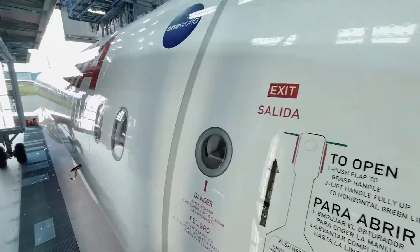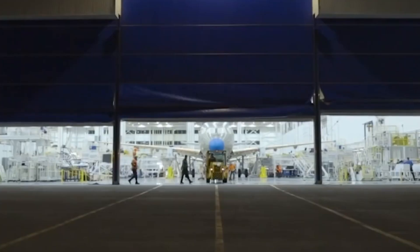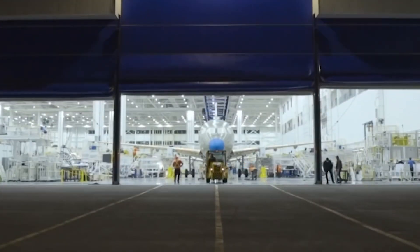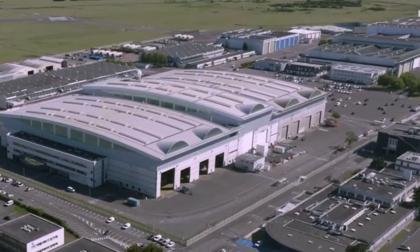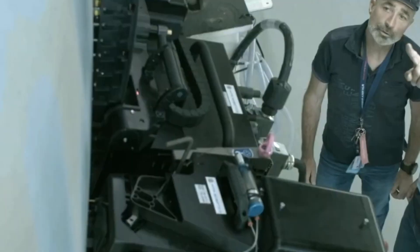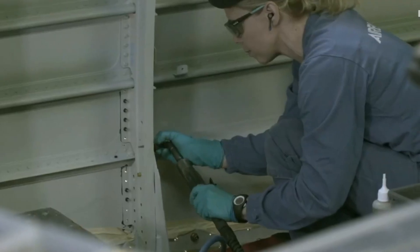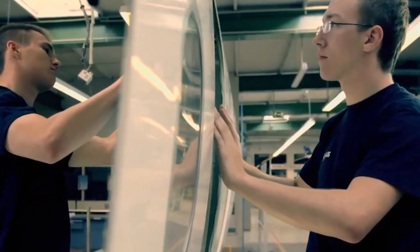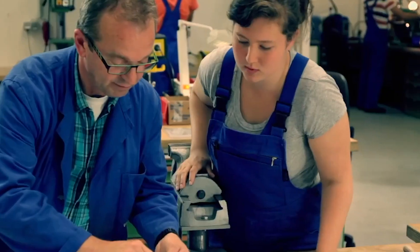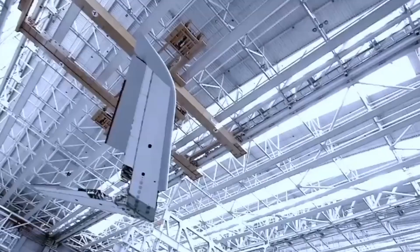So while American Airlines can technically say it has taken delivery of its first A321XLR, in practice the aircraft is unusable. Analysts are already skeptical about the airline's optimistic timeline suggesting passenger service could begin by end of 2025. Realistically, with certification delays and production queues, we could be looking at 2026 before this plane carries paying passengers. The implications are huge — American had planned to use the XLR to restore transatlantic routes abandoned after its 757s retired, and with every month of delay, competitors gain an edge.